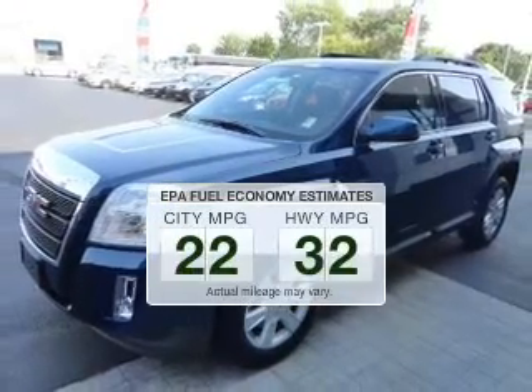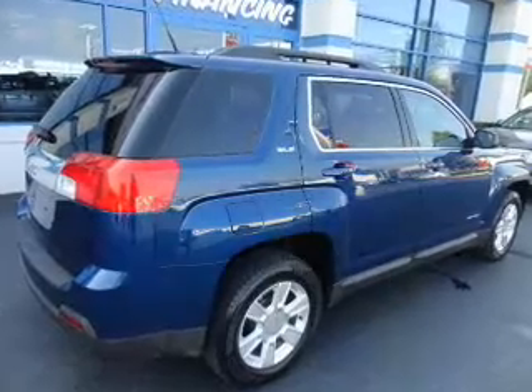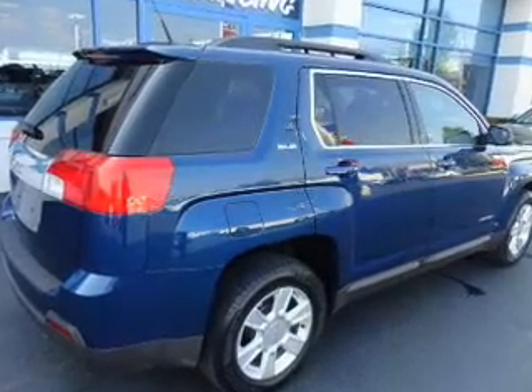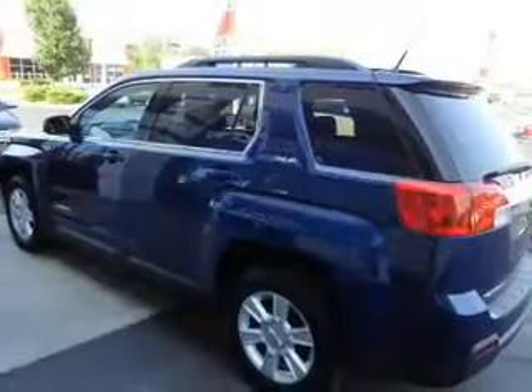Save your money. Make fewer trips to the gas station to fill up your gas tank when driving this fuel-efficient vehicle. The powertrain includes front-wheel drive with an efficient four-cylinder engine that responds smoothly to its six-speed automatic transmission.